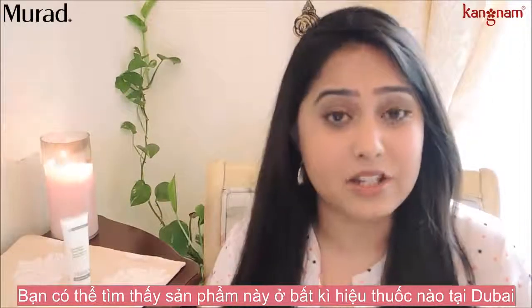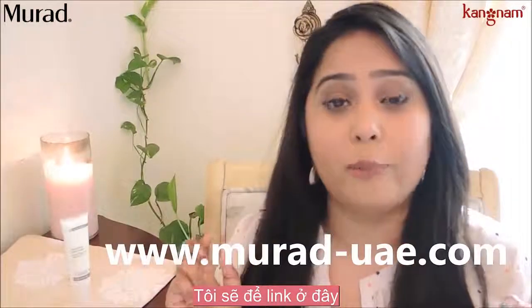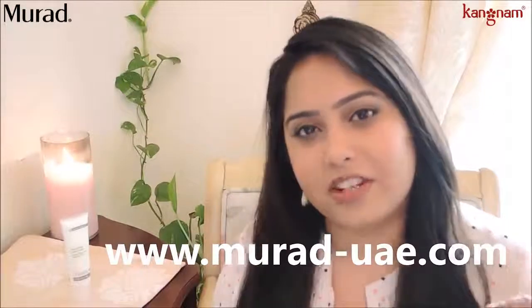You can buy this cream at pharmacies in Dubai. They also have a website which I will link in the video, and it's priced at 230 zeros.